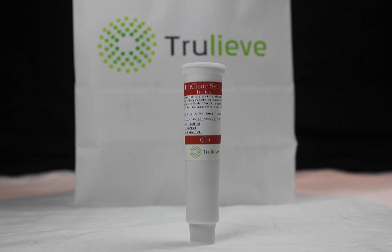For topical consumption, mixing 9lb Hammer with a base lotion like shea butter can help to soothe joint and skin related pain and discomfort.